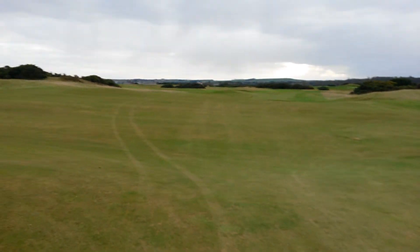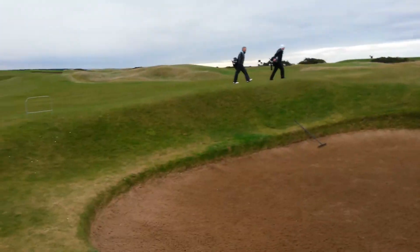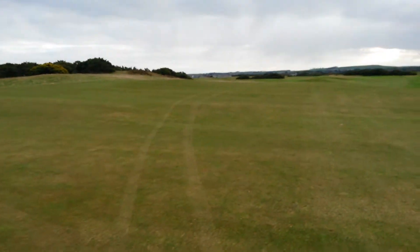Continuing walking down the side — a nasty bunker, that one — Stroke Bunker. My buddy's throw, tee box behind. The landing area is in here.